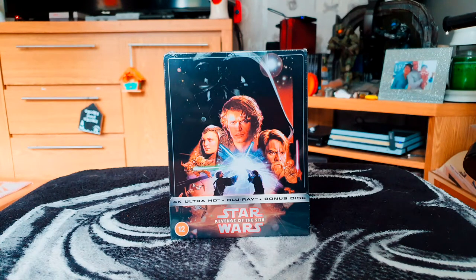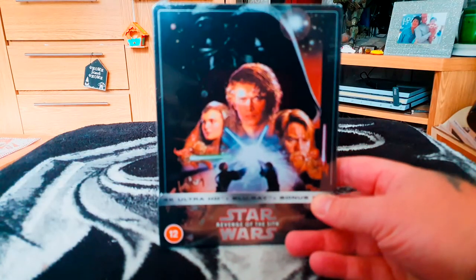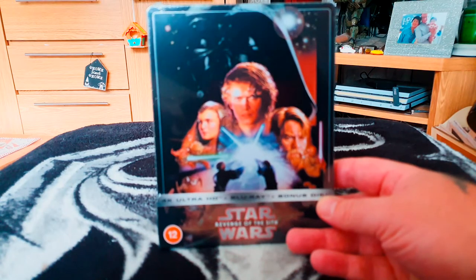It comes as no surprise if you follow my channel. So without further ado, let's take a closer look at the steelbook. These 4K steelbooks are exclusive to Zavvi.